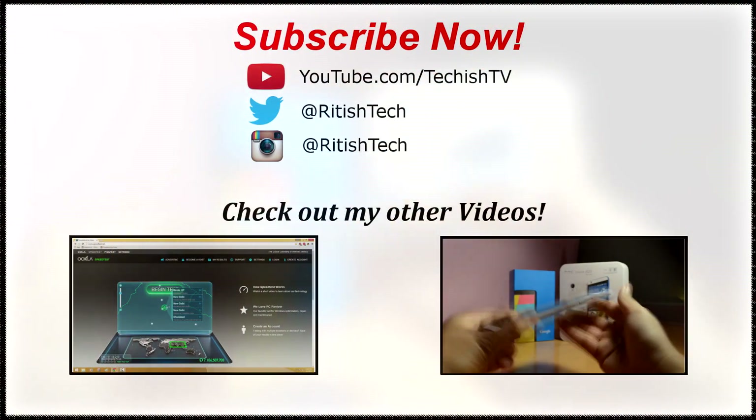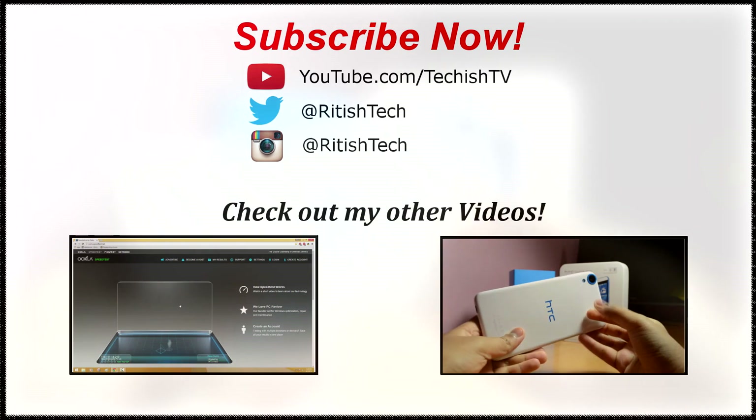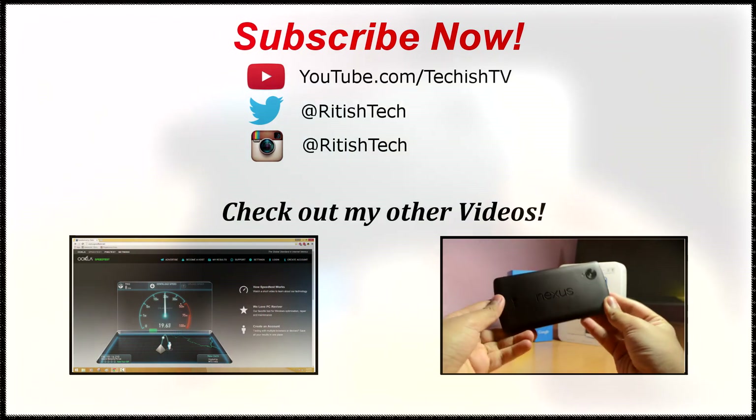And yeah, that was much for this video. I hope you enjoyed watching it. If you did, don't forget to like the video and subscribe to my channel to stay updated with future content. Thanks for watching and I'll see you in the next one!